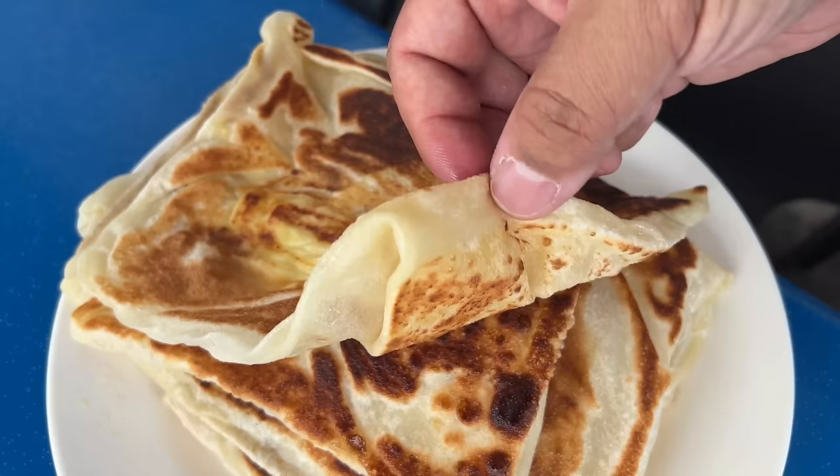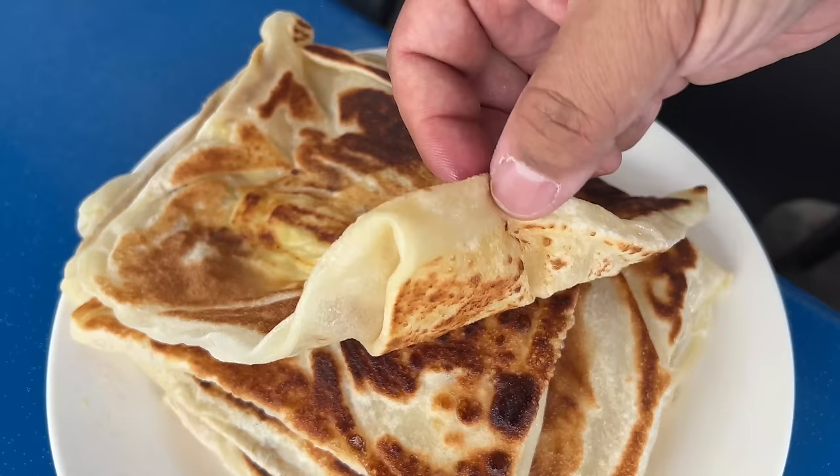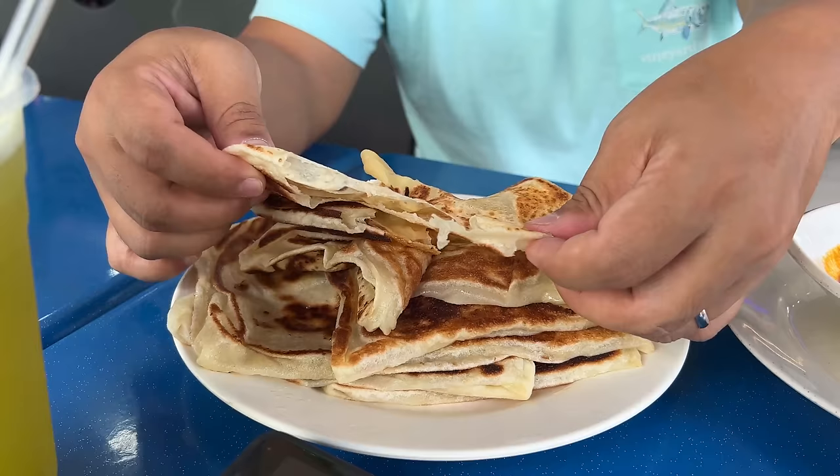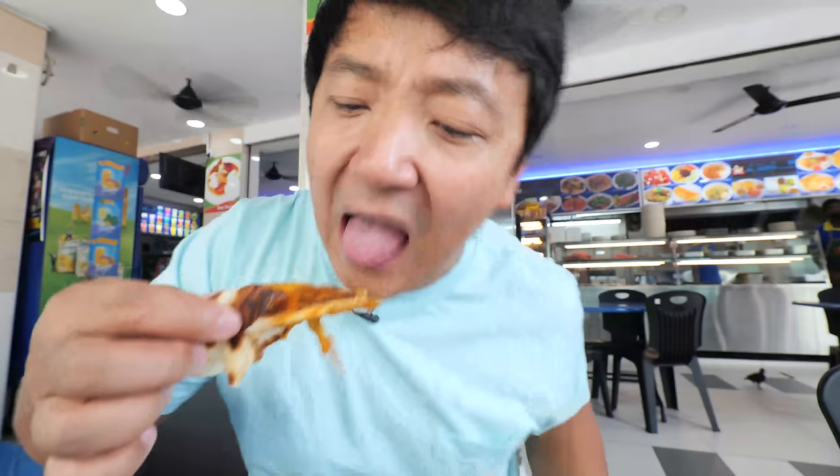Look at this. Parada is beautifully toasty on the outside. I can feel how soft it is and it's paper thin. This one on top I think is the egg Parada. So hot. I think this is just a plain butter one. Remarkably thin, beautifully toasty on the outside — and then dunk that into the chicken curry.